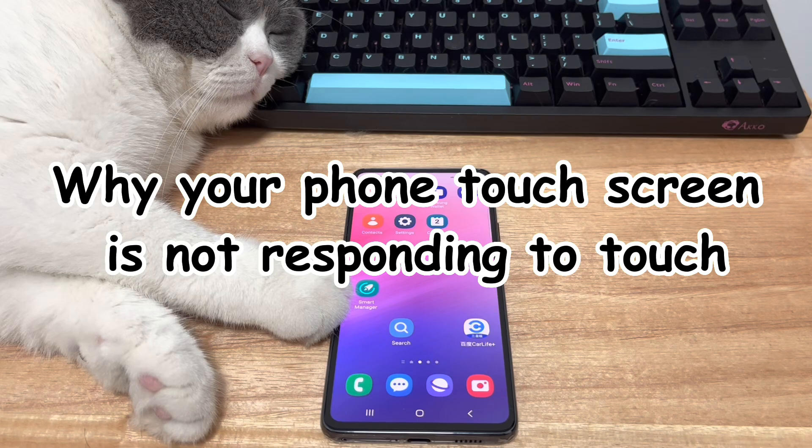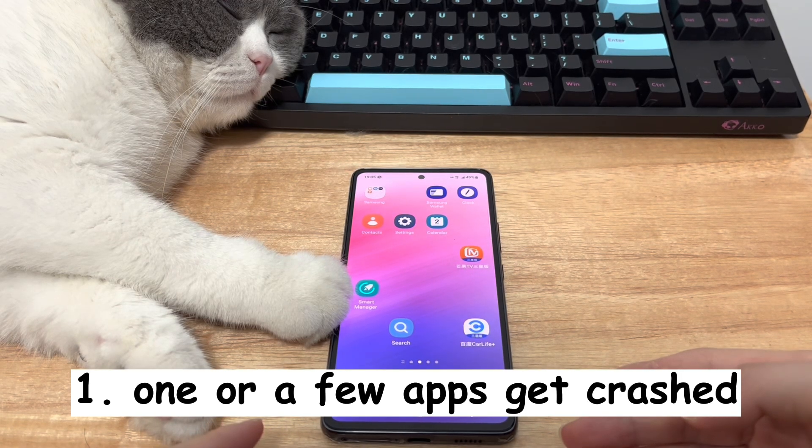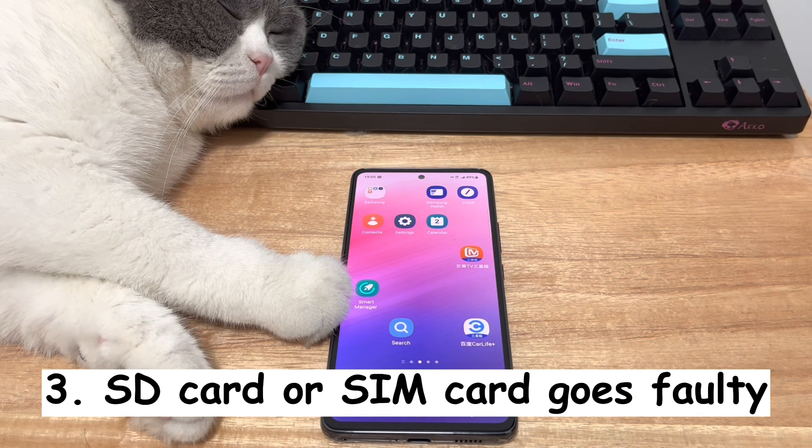When it comes to why your phone touchscreen is not responding to touch, you can figure out whether it's the result of a software problem or a physical damage. Here are a few software-related issues that may lead to touchscreen not working issues. Number 1, one or a few apps get crashed because they're running together. Number 2, your device system hangs and makes everything stuck and unresponsive. Number 3, the Android SD card or SIM card you've inserted goes faulty.